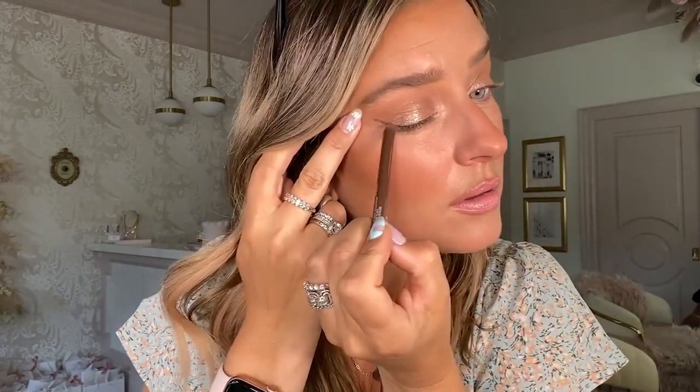A good trick when you're doing a winged liner is to bring it up toward the end of your brow and sort of lift towards that area. That will give you a lifted aesthetic.